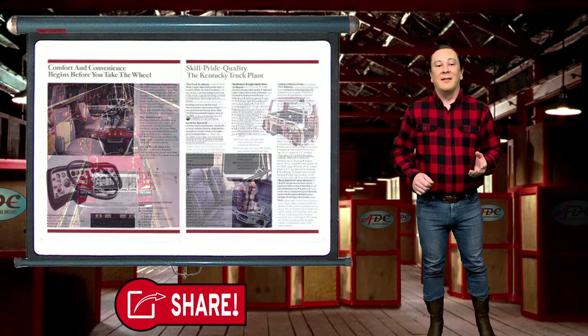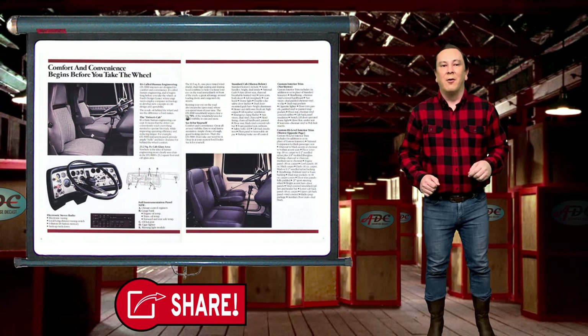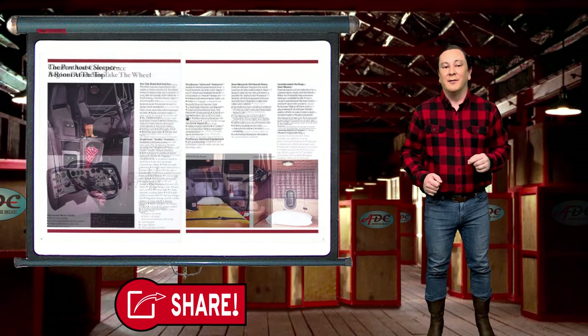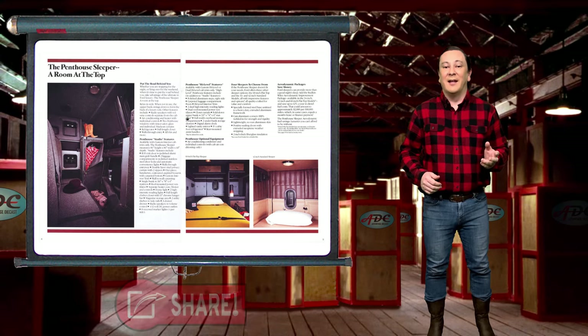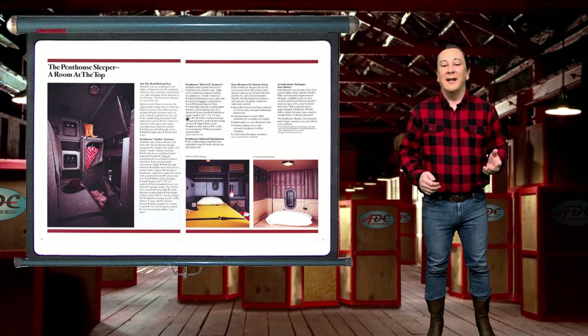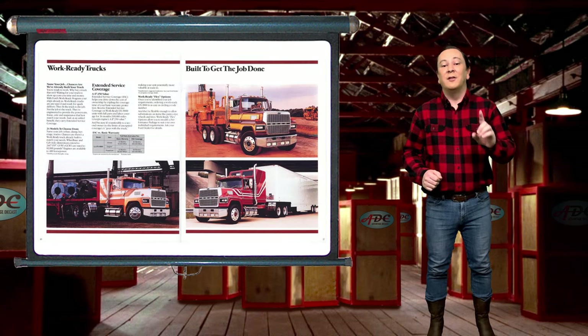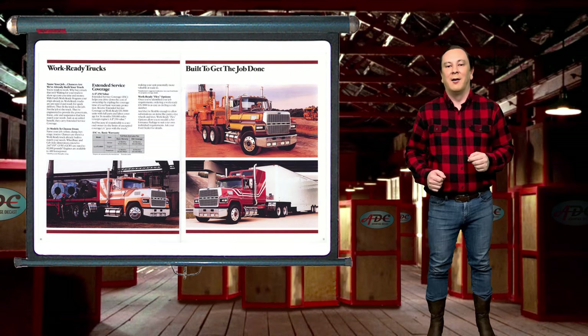The LTL 9000 was fitted with a set-forward front axle and a longer hood, providing more room for larger powertrains. In 1978, Ford gave the LTL 9000 its own grille and headlight styling, including one of the first uses of the Ford blue oval in North America.